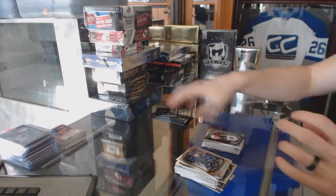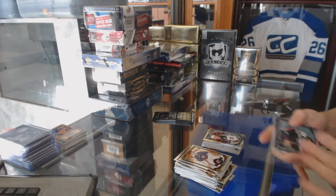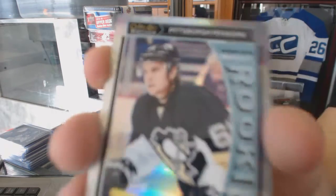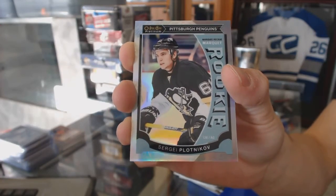Marquee rookie for the Wild, Gustav Olofsson. Marquee rookie white ice parallel numbered to 199 for the Pittsburgh Penguins, Sergei Plotnikov.